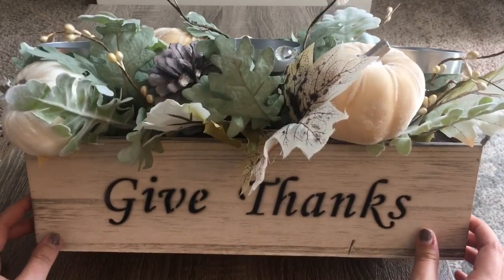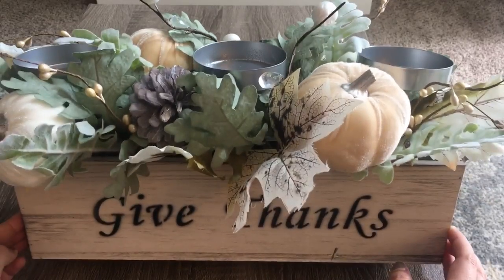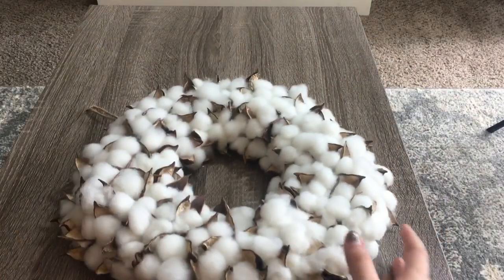I ended up going with this one. It says 'give thanks' and it's not too big - maybe a foot and a half long or even less. I absolutely cannot get over this piece.